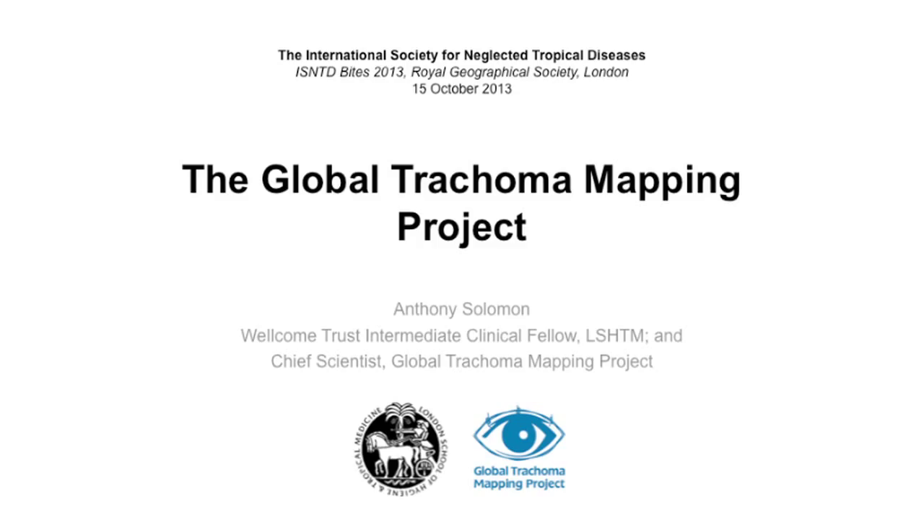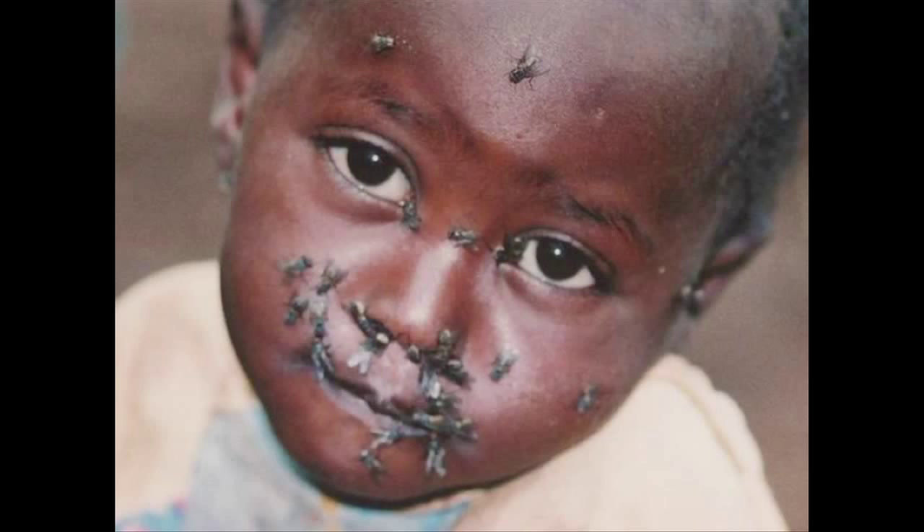As some of you hopefully know, trachoma is a blinding eye condition caused by a bacterial infection, often spread by eye-seeking flies like Musca sorbans, but also by fingers and fomites. So although it's sometimes a vector-borne disease, it doesn't strictly fit into that category alone.